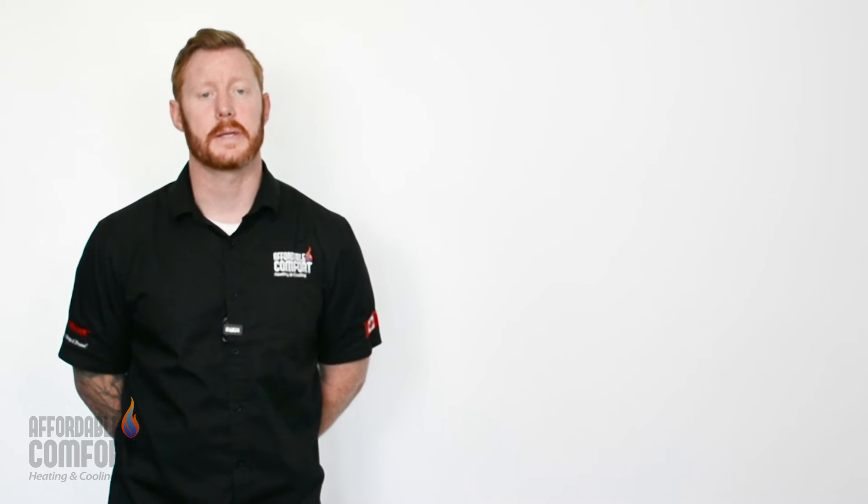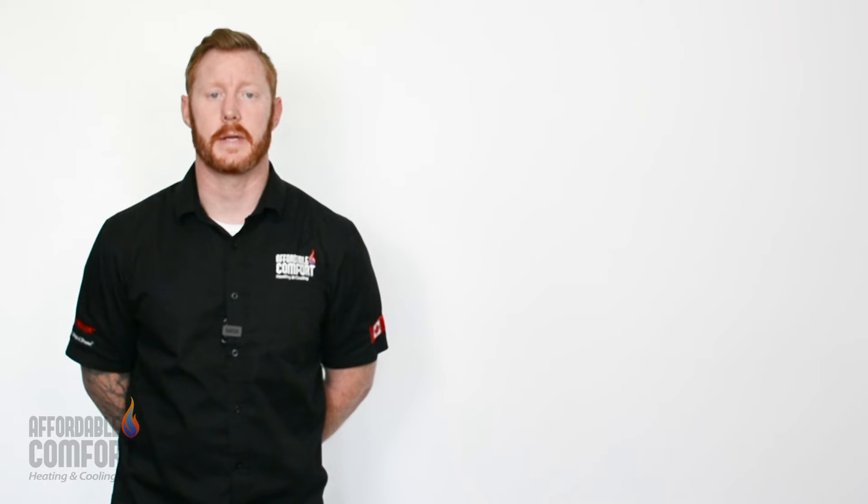Tom here with Affordable Comfort Heating and Cooling. If you're in the market for a new furnace, you will be hearing the term BTU. And like most people, you're not entirely sure of the meaning or the relevance. Hopefully we can shed some light on it for you with this short video.